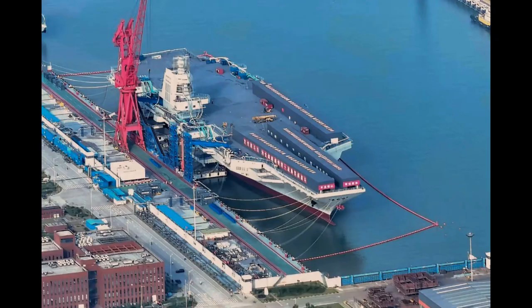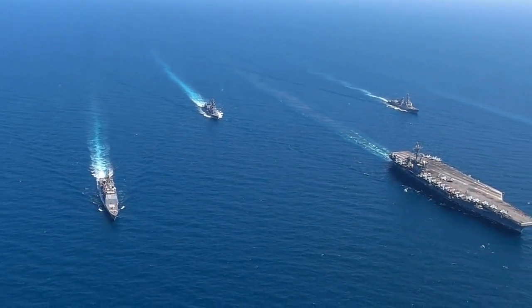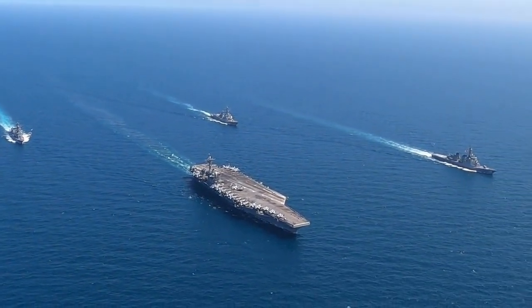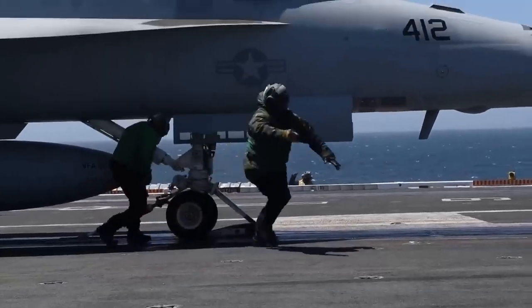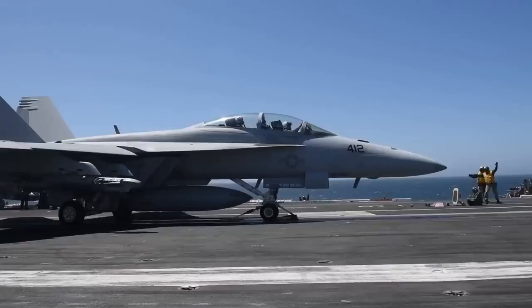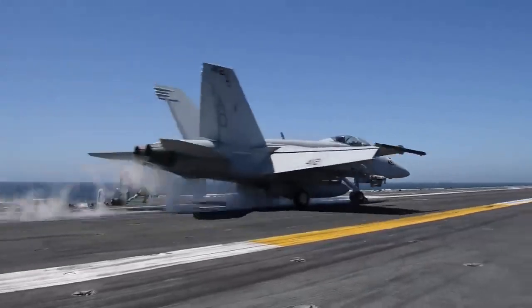The Fujian is a CATOBAR — catapult-assisted takeoff but arrested recovery — aircraft carrier, similar to American aircraft carriers. The aircraft is launched using the power of its own engine combined with the help of a catapult to slingshot it into the air, unlike the ski-jump carrier where the aircraft takes off using engine power alone. The catapult system allows the aircraft to take off at full fuel and payload from any position.